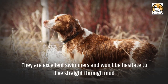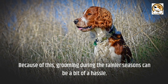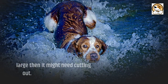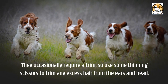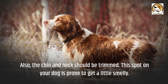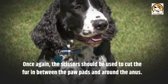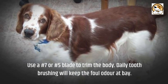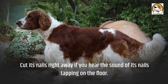They are excellent swimmers and won't hesitate to dive straight through mud, so grooming during the rainier seasons can be a bit of a hassle. Try to brush through their fur once each day to remove any mats and tangles. If a knot is excessively large it might need cutting out. They occasionally require a trim, so use thinning scissors to trim any excess hair from the ears, head, chin, and neck. Use a number 7 or number 5 blade to trim the body. Daily tooth brushing will keep foul odor at bay. Cut their nails right away if you hear the sound of nails tapping on the floor.